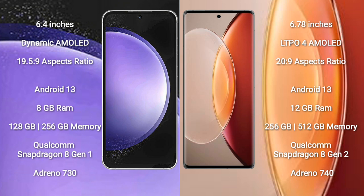Samsung Galaxy S23 FE comes with 8GB RAM and 128GB or 256GB internal storage, a Qualcomm Snapdragon 801 processor, and NGP Antino 730.